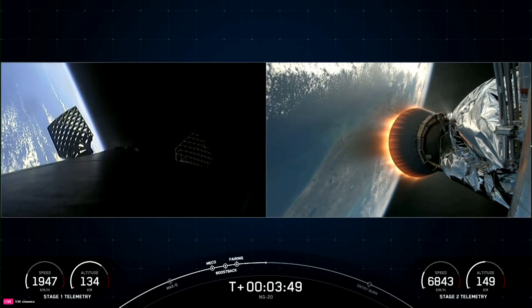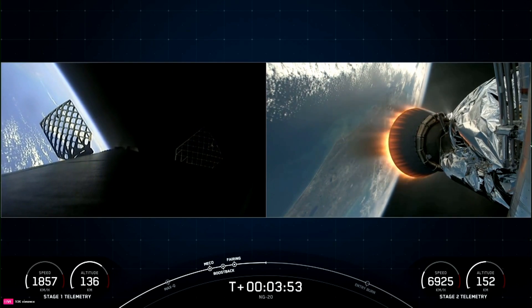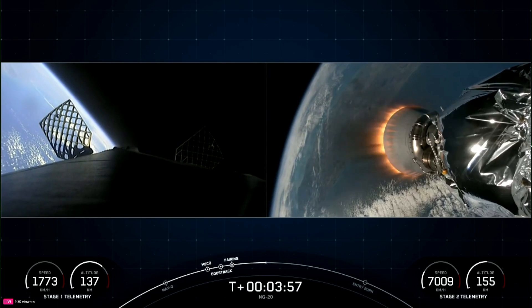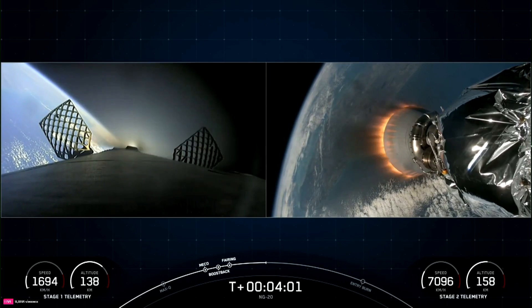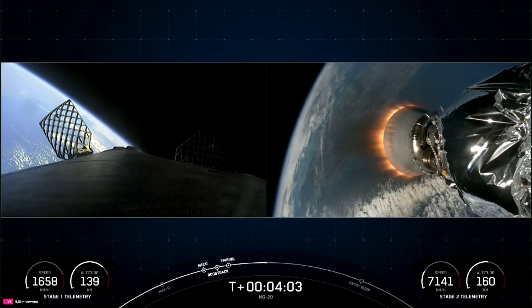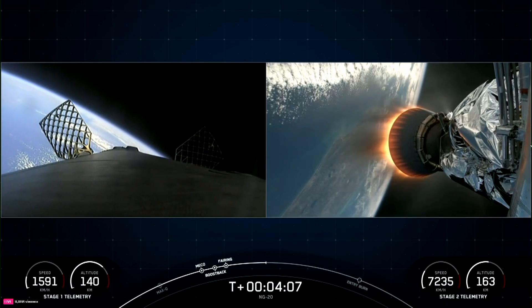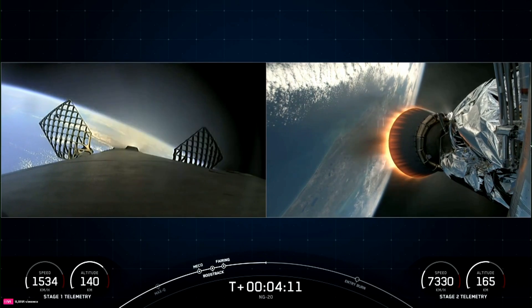Both vehicles are following nominal trajectory. Great call-outs that both vehicles are on nominal trajectories. Some awesome views on your screen. On your left-hand side is a view from the first stage. On your right-hand side is a view from the second stage looking at our MVAC engine.